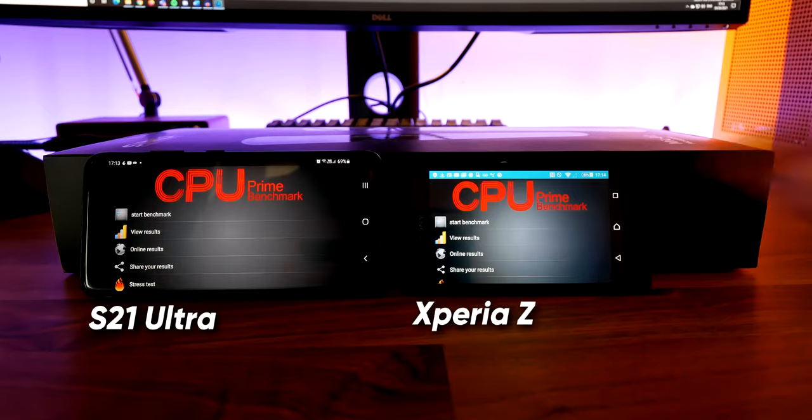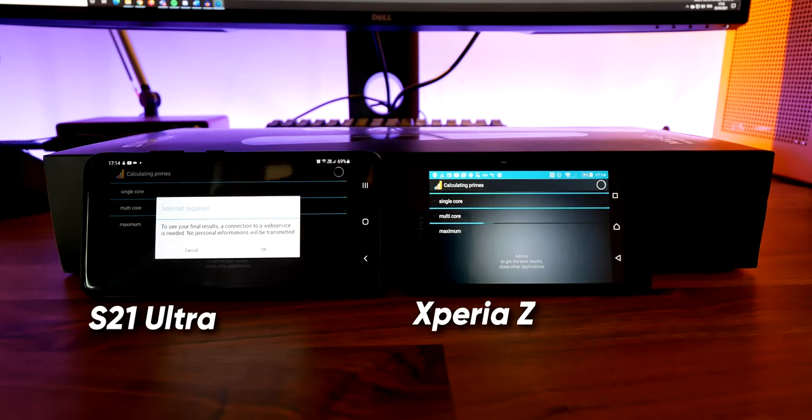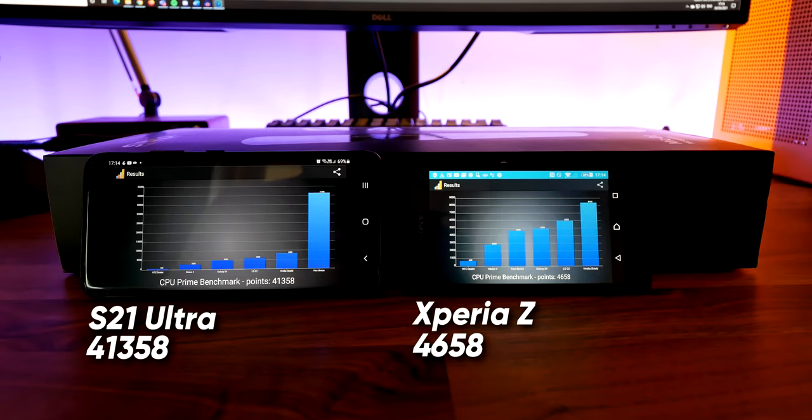I wasn't quite satisfied with that result so I downloaded one more test called CPU Prime Benchmark. After running it on both devices, the S21 Ultra achieves a score almost 10 times higher than that of the Xperia Z, which in itself was a powerful device at the time. So I'm happy to conclude that we have also come a long way when it comes to performance.